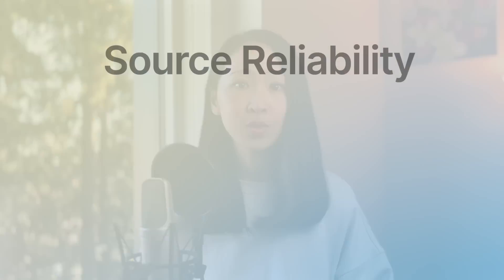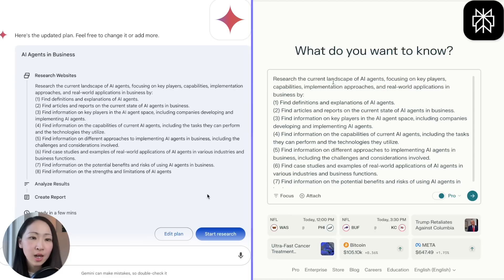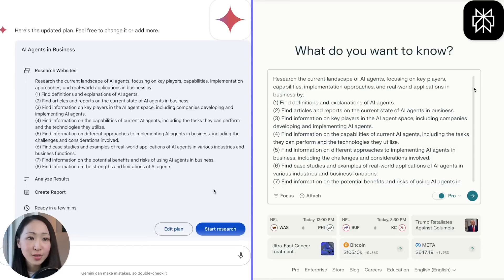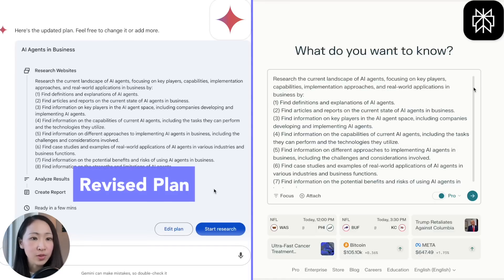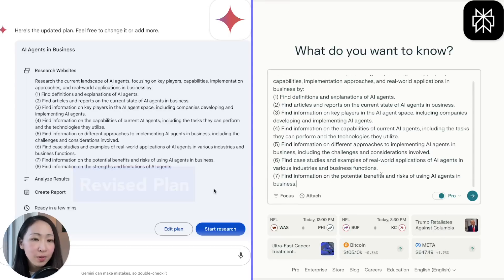Other important areas for research are source reliability, information depth, and output quality — we want to make sure sources are reliable, up to date, and the output is actually useful for our projects. This time our research topic is AI agents, definitely an on-trend topic. Here is the research plan generated by Deep Research — we'll ask it to research the current state of AI agents, focusing on key players, capabilities, implementation approaches, and real-world applications. I'll use the same plan to prompt on Perplexity.